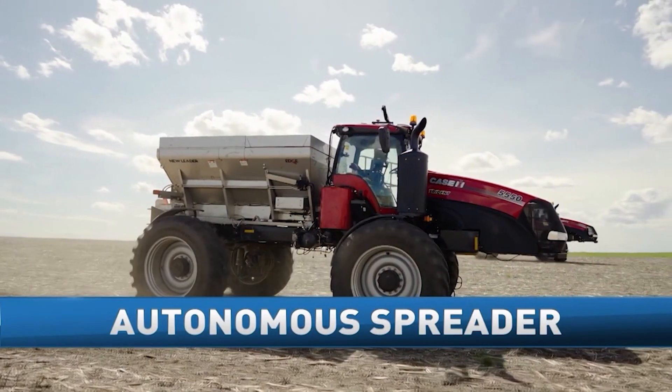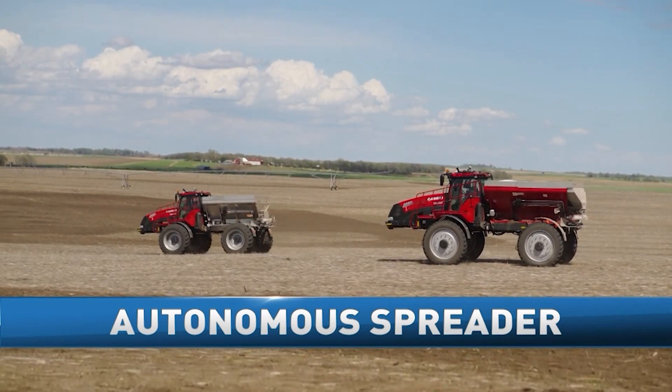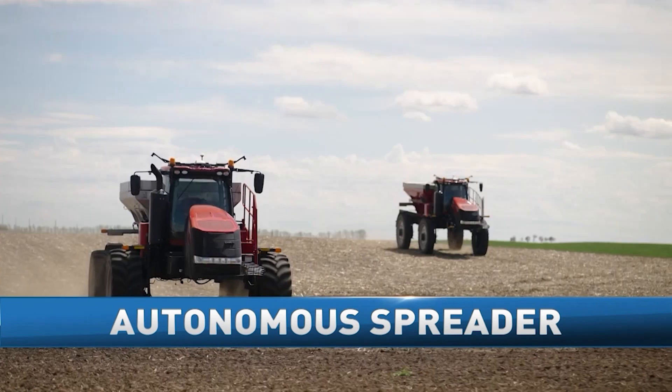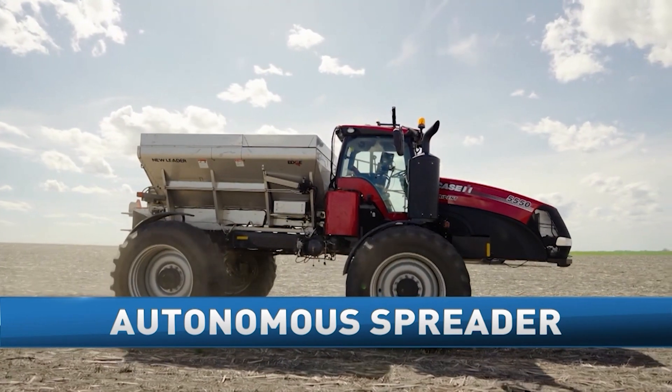Case IH and Raven Industries have teamed up to create a first for the ag industry: an autonomous spreader. You can plan and complete an entire field operation based on mapped field boundaries, all from your mobile device without a driver in the cab. Tonight, we're taking a closer look at how it all works.